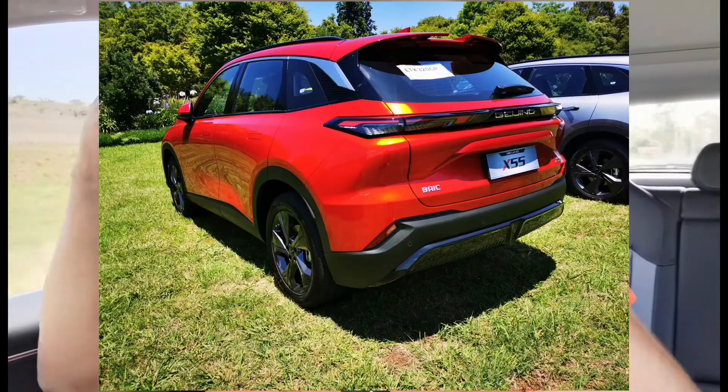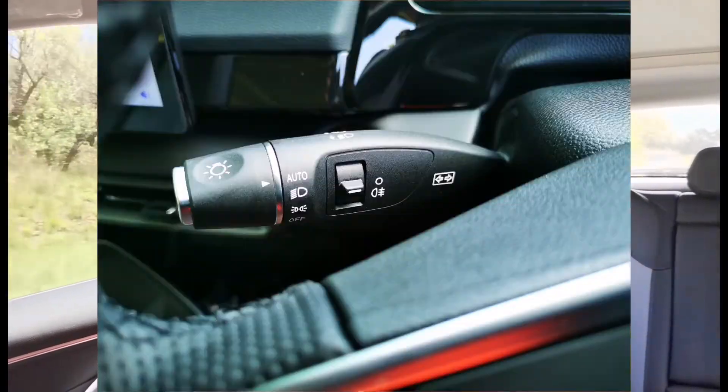The tail end at the back has a split spoiler with lights and badging. The engine driving it is a 1.5-litre. What I like about BAIC is that a lot of the switchgear looks familiar — it's from Mercedes-Benz. They were open about it: they have a partnership with Daimler, so you can see it in the gear lever, the window touch buttons, and the indicator stalks.